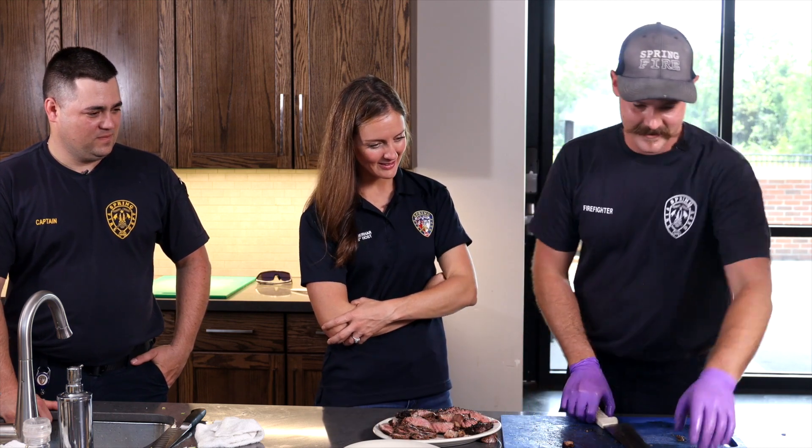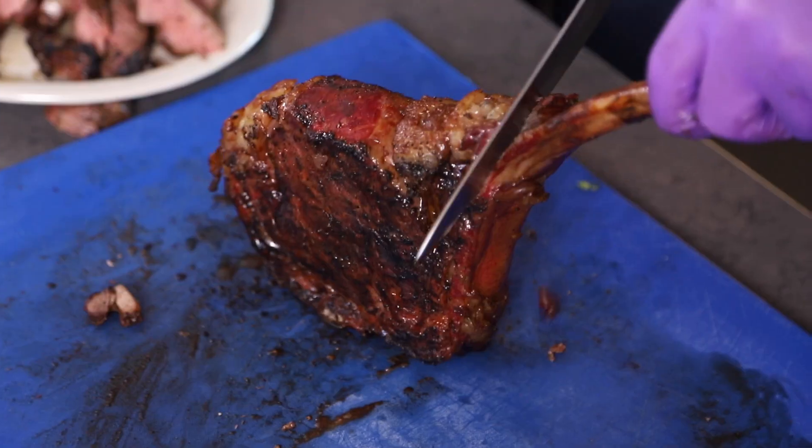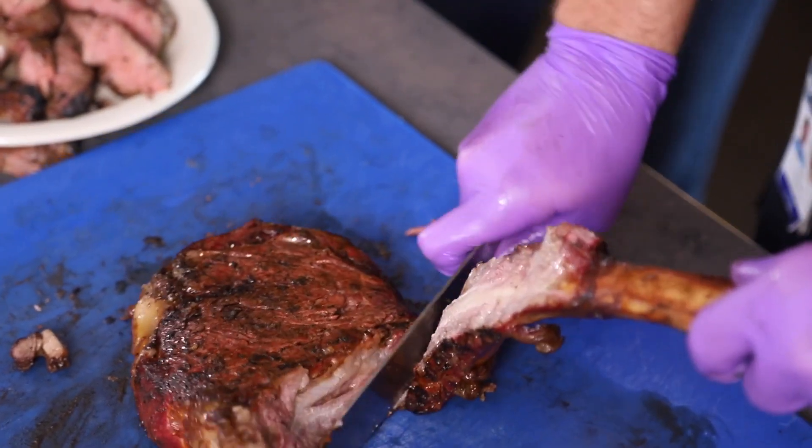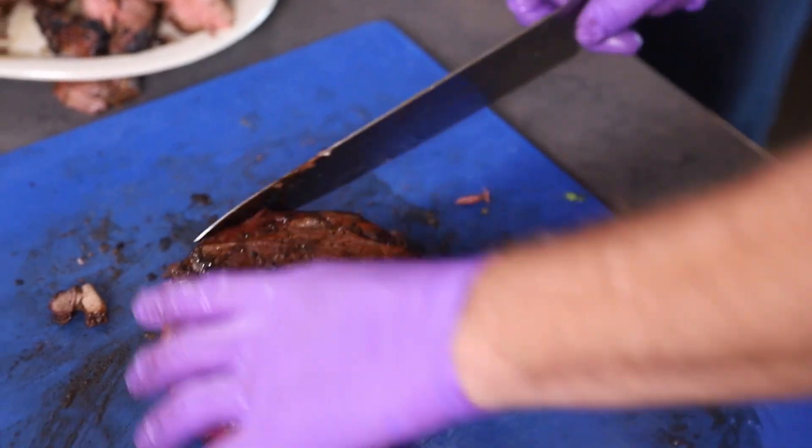Has the tomahawk rested? Let me see how you do this — I don't even know where to start. Oh, there you go — that's fantastic, great job!